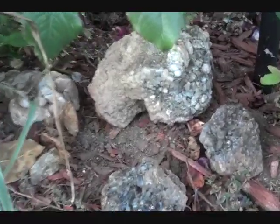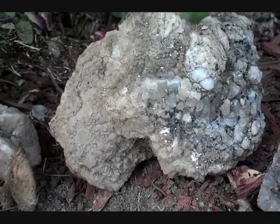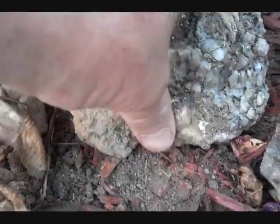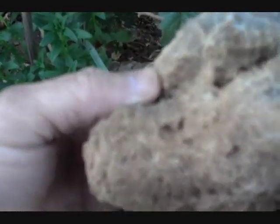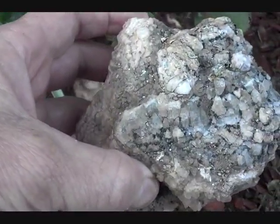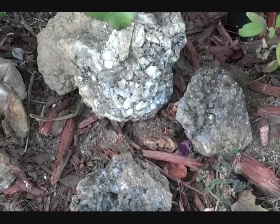This here is also fluorite — a massive piece of fluorite, just kind of white, not really very eventful, but the entire thing is all fluorite through and through. It's very heavy. So that's also a different type of fluorite.